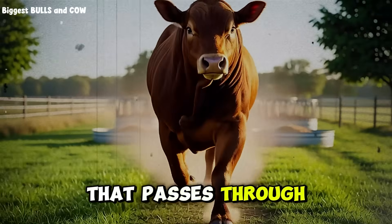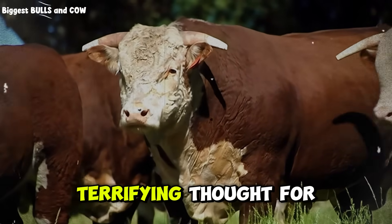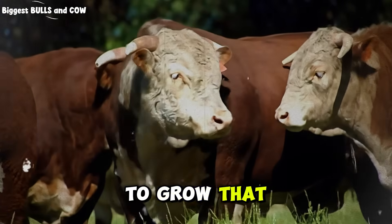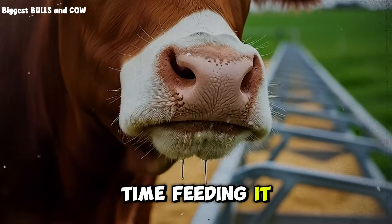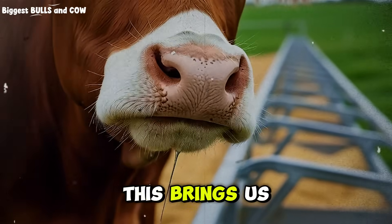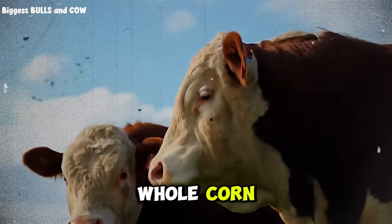Every single kernel that passes through the animal without being digested is a thief stealing from your wallet. It is a terrifying thought for any cattle producer. You spent money to grow or buy that corn. You spent fuel to transport it and time to feed it, and the cow simply let it pass right through. This brings us to the ultimate debate that has divided the cattle industry for decades: the battle of cracked corn versus whole corn.